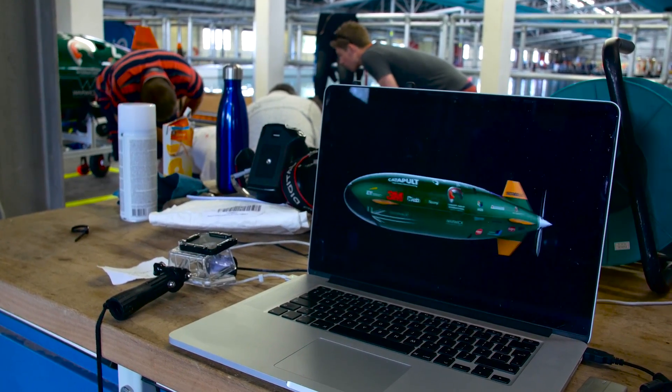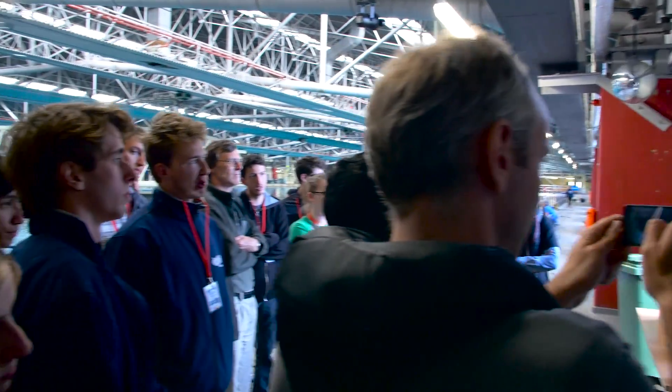They start with a CAD exercise — they've got to get their boat sorted, make decisions about their propulsion systems, their control systems, the shape of the boat, all those sorts of things. They're going to make all those decisions as a team.